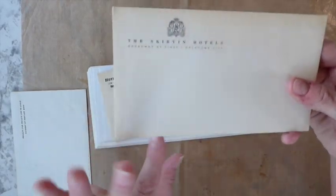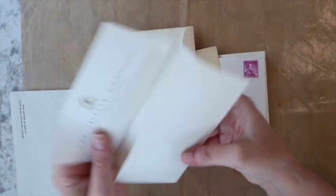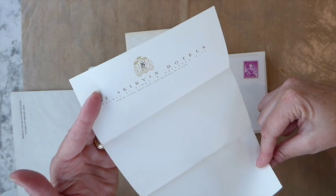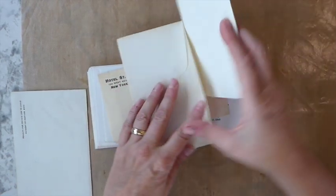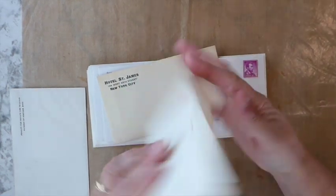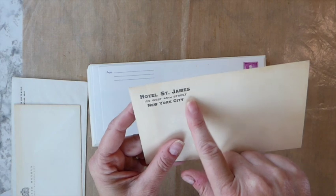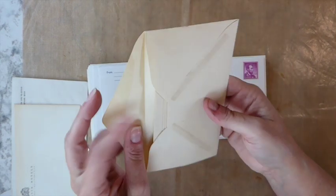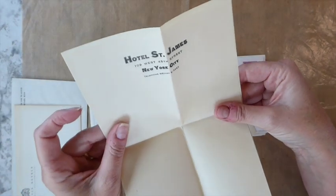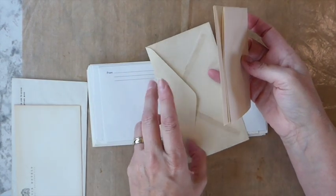And then this was obviously a hotel in Oklahoma City — it's their stationery. I have not researched this one yet; I don't even know if it's still around, but I will look that up. I love the colors of it. And this is going to be awesome for a journal, unless I find it's particularly rare. And it's got the stationery in here — how beautiful is that paper? That was a really nice little find.